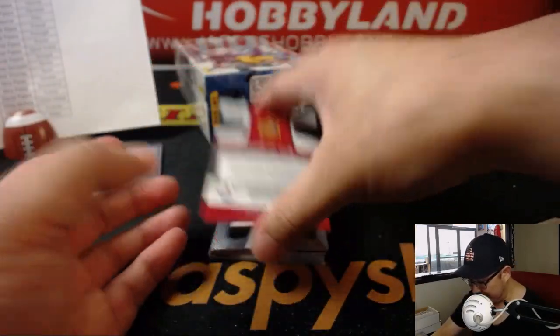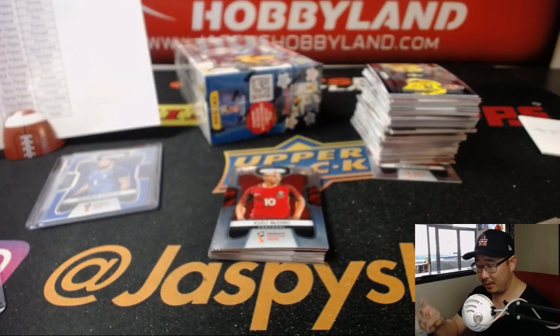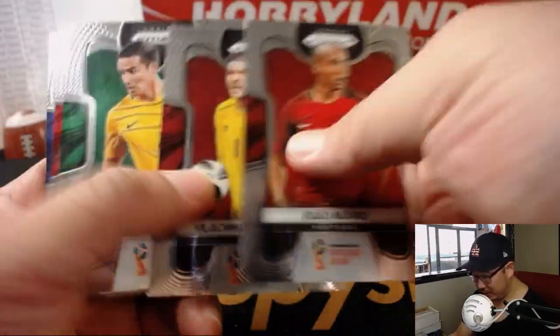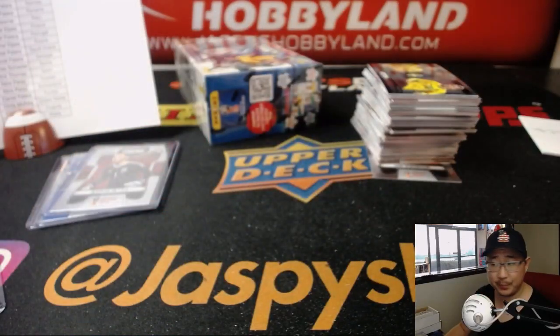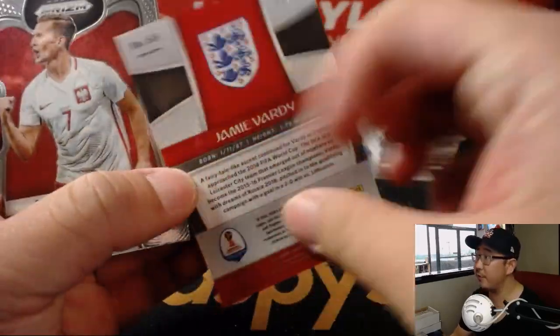We've got David De Gea — nice, that's a very short print right there. That goes to Spain, that'll be for Rick T. Probably one of the better keepers in the world, for my rival team Manchester United. We've got Jamie Vardy for the three lions, 81 out of 99 — that's for Kip.